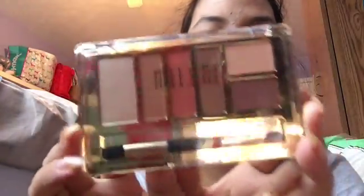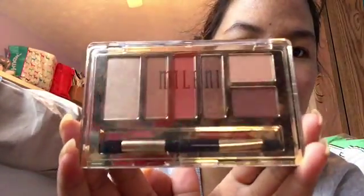Hey everyone, it's me Melody. Today I have a short drugstore haul. I've been seeing people haul this and I finally found it.